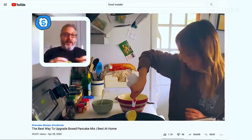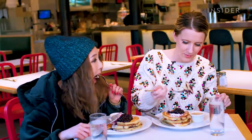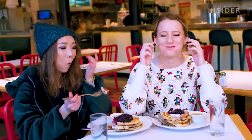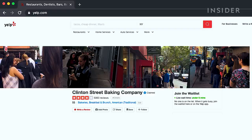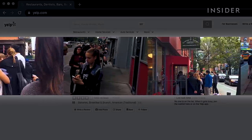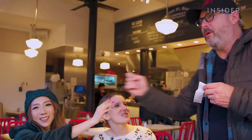So the first time I had the famous pancakes at Clinton Street was back in February and they were phenomenal. This restaurant in New York City is famous for its pancakes — people normally wait hours just to get a taste. So I thought it'd be a great idea for pancake fans out there to make another video including all those extra bonus tidbits.